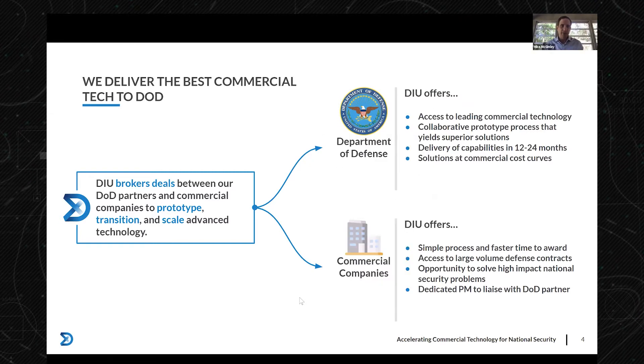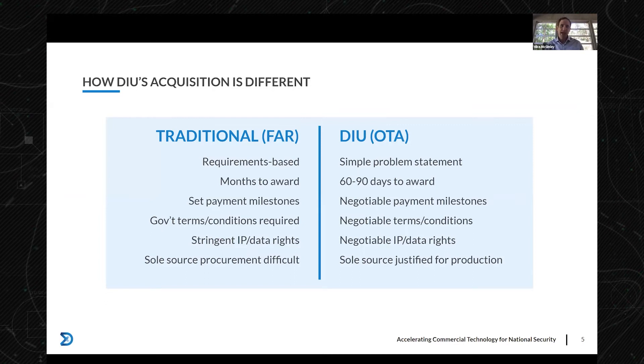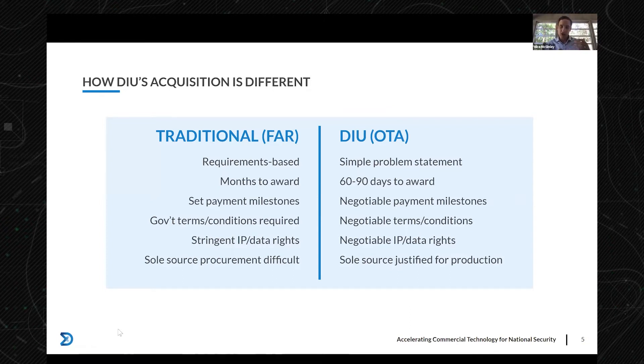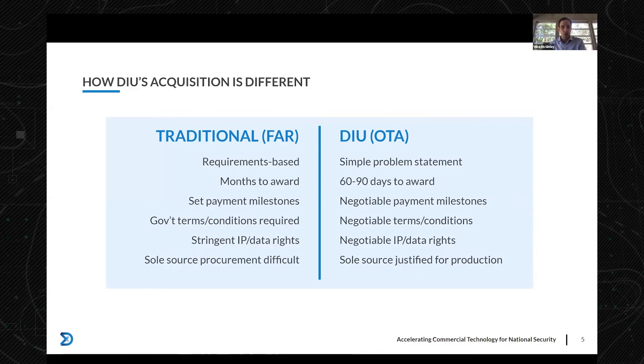How do we compare to a traditional Federal Acquisition Regulation-based contract? The top distinction is important: traditional contracts come with a massive amount of very specific requirements — essentially telling you how to build and solve a problem. DIU takes a very different approach. Look at the word 'requirement' on the left versus 'problem' on the right. The difference is that we put a problem statement — here's the problem we are trying to solve, can you help us — on our website.